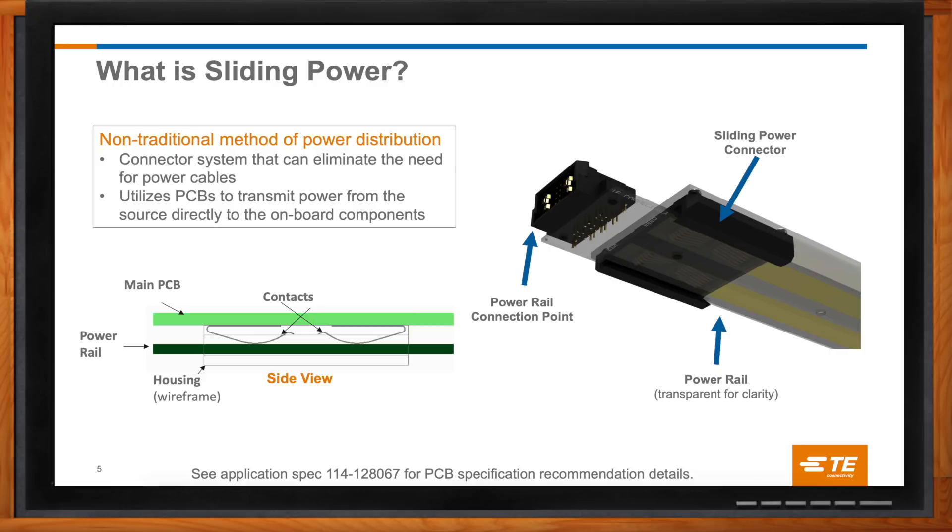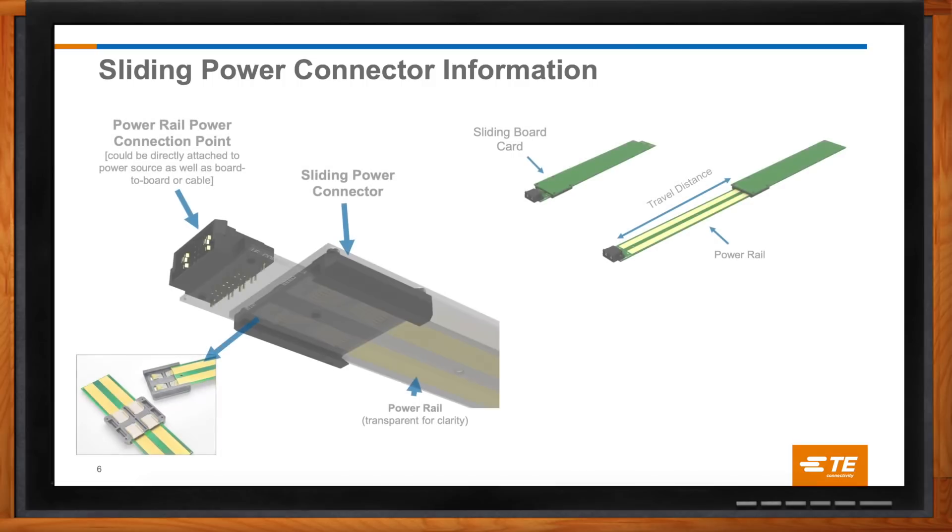What are some of the important things to consider when designing sliding power into a system? The power rail itself is usually designed by the system engineer. In some cases, circuit protection components are put right on the bus bar board, which means that some signals are needed. The TE MBXLE connector is a great choice for power input to the power rail, since it has both high current contacts as well as signals. In other cases where only power is needed, multiple options exist, including multi-beam XLE, power lug terminals, and other simpler ways of attaching it.